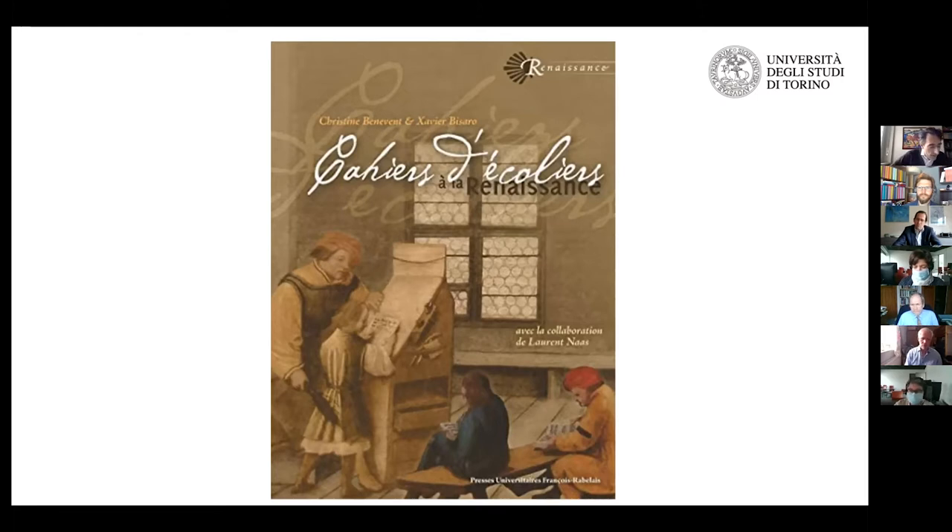These are important sources because we do not have many other sources to understand how the teaching of Greek and of classical languages was held in contemporary universities. We have treatises on how to teach — for instance, the Ordine Studendi by Battista Guarino — but these treatises are more often than not concerned with lofty ideas and do not provide us with details on the real content of lessons or the methods employed by the teachers.